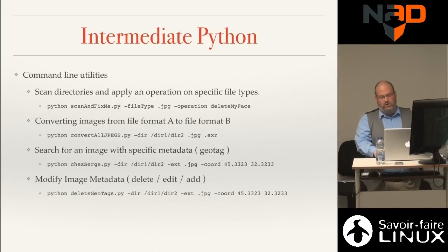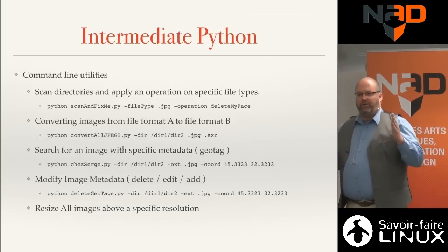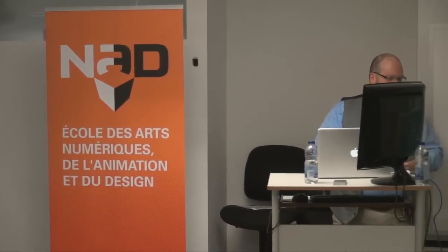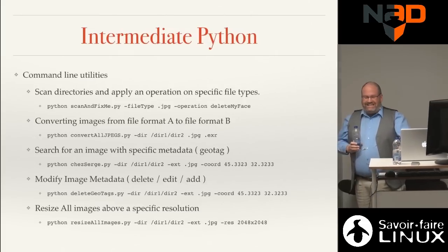You can delete all geotags or replace them with new coordinates. You can also resize images to a specific resolution — find everything that isn't square or power-of-2 (512x512, 1024x1024) and resize it, because certain software requires that. So this is intermediate Python: a little bit more advanced processing. And it's especially useful at three in the morning when you're stuck.